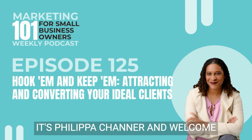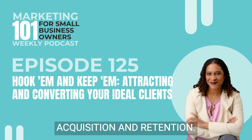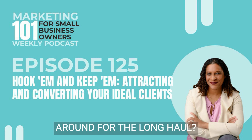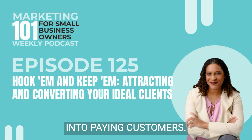Hey there, beautiful. It's Philippa Channer, and welcome back to the Marketing 101 for Small Business Owners podcast. This month, we're diving deep into the world of customer acquisition and retention, aka how to snag those dream clients and make them stick around for the long haul. Today, we're going to be kicking off things by tackling the first step, turning interested folks into paying customers.